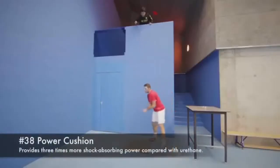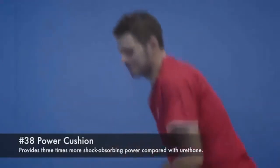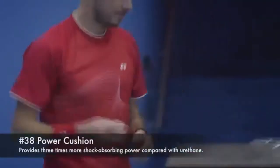Number 38: Power Cushion. Provides 3 times more shock-absorbing power compared with urethane.